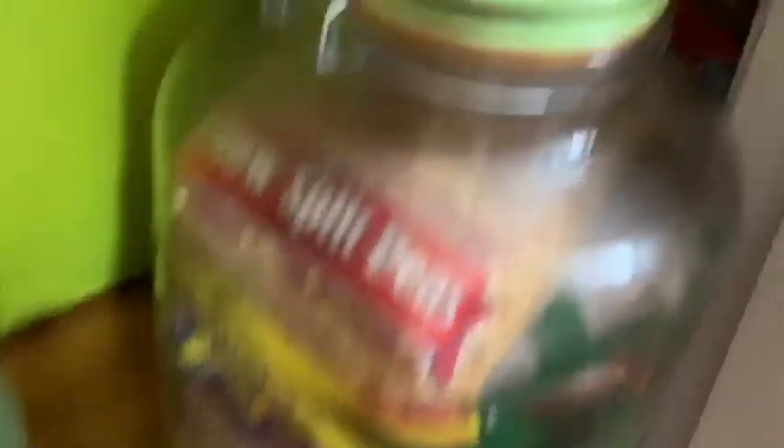In the closet we have coffee, some more dry beans in that jar, tea, another can of dry milk back there in the corner, and some more coffee. We don't want to run out of coffee.